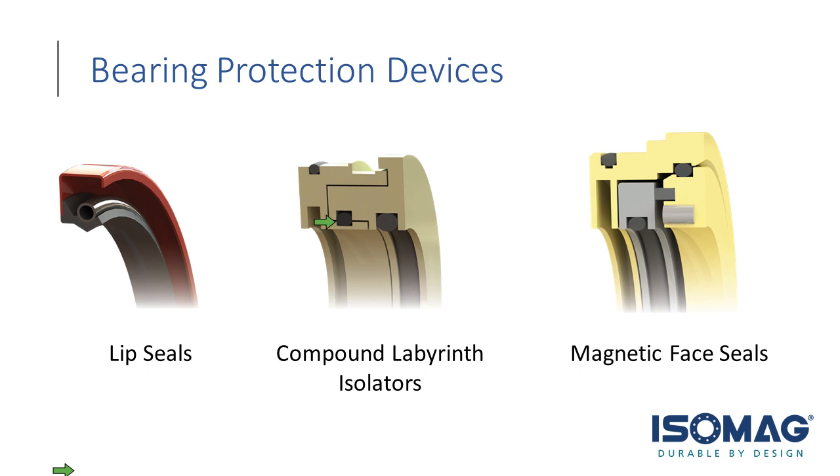Magnetic face seals have actual sealing surfaces on the faces themselves. One face is rotating (driven by an O-ring, like the labyrinth isolator), removing the shaft from being the primary sealing surface. There's also a stationary black composite face. These two faces, when pressed together by magnetic energy from neodymium permanent magnets housed in the stationary device, create a liquid-type seal. That is where the primary sealing surfaces are analyzed.